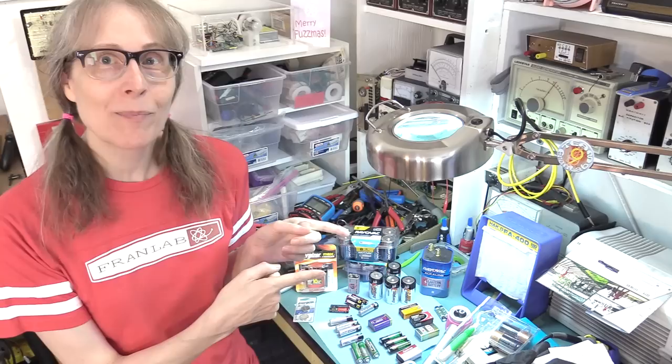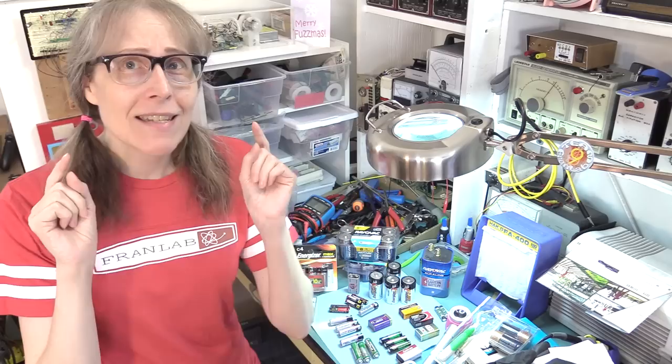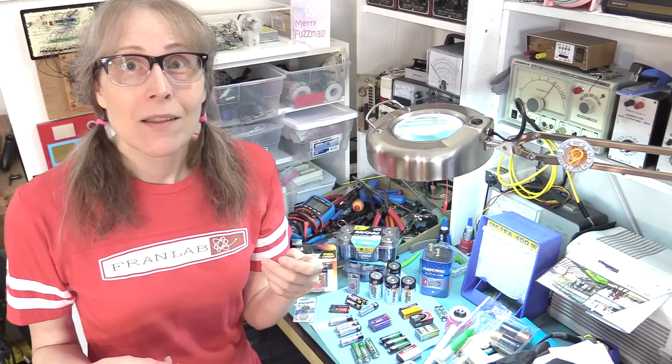Hey, it's Fran again in the lab at the bench with the third in my problem series. This one is a problem that happened to me recently and it has definitely happened to you. You have an electronic device — it's battery operated and one day it just stops working, so you decide to change out the batteries.